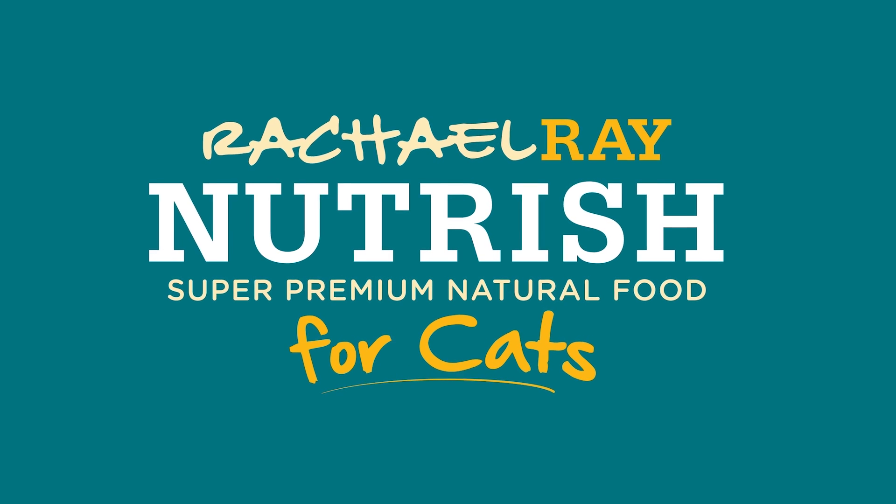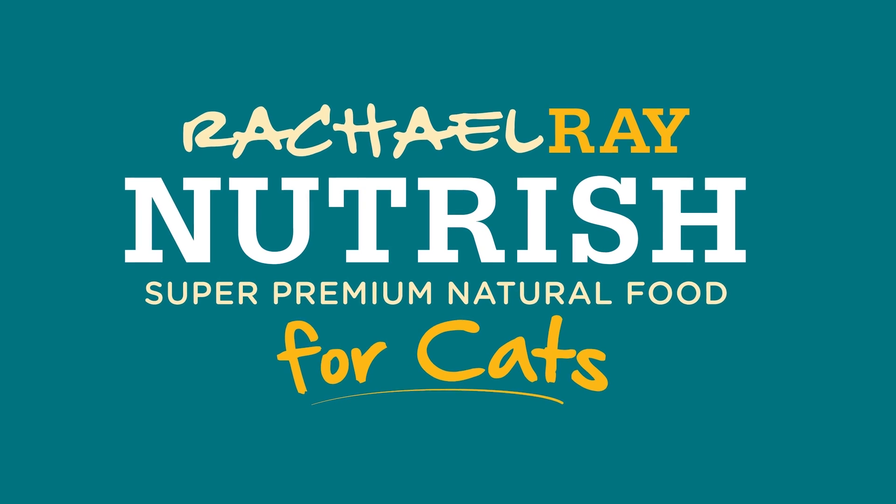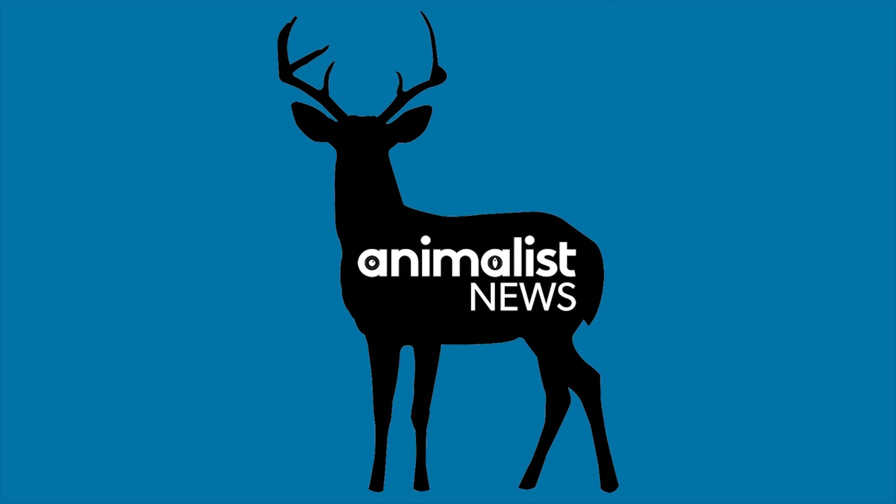This episode is sponsored by Rachel Ray Nutrish, natural food for cats. Hey, what's up guys, I'm Alex Farnham and this is Animalist News. Today I'm excited to share one of the most amazing creatures I've ever seen before — the leafy sea dragon.